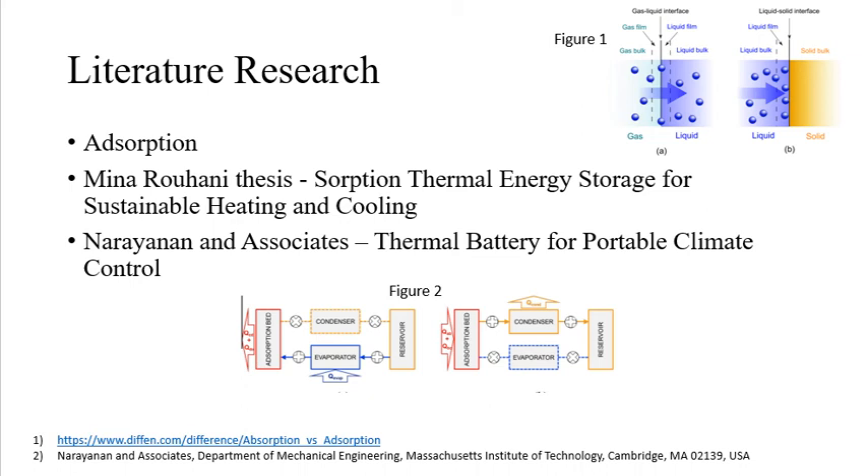Below in Figure 2, Narayan and associates' research provides us with the schematic of the discharging on the left and recharging on the right processes of an absorption-based thermal battery system.